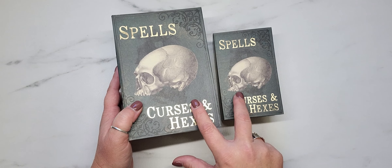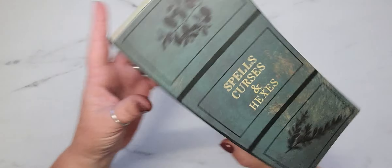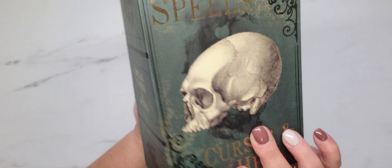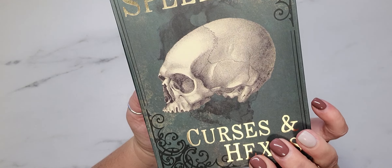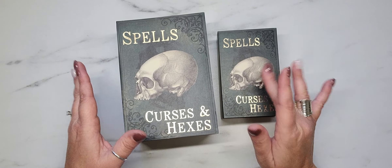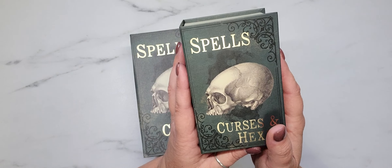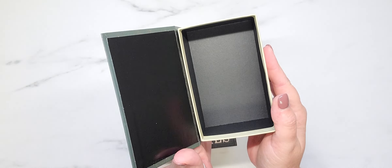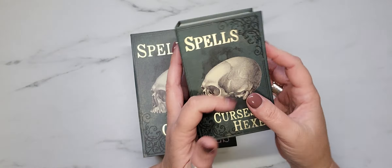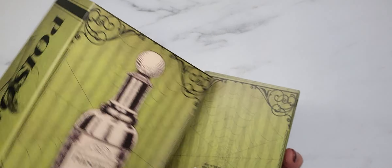Then I found these nesting faux book boxes. I was only able to find two sizes in this design — it says 'spells, curses, and hexes' and looks like a book binding. They had the daddy, the mama, and the baby sizes, but unfortunately I was only able to find the mama and the baby. These are absolutely adorable — great for happy mail, decoration, or altering.